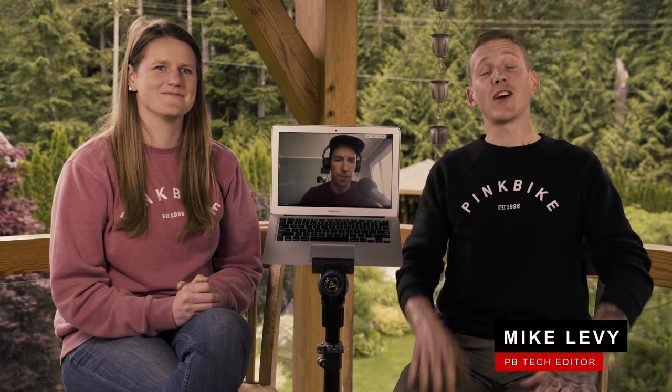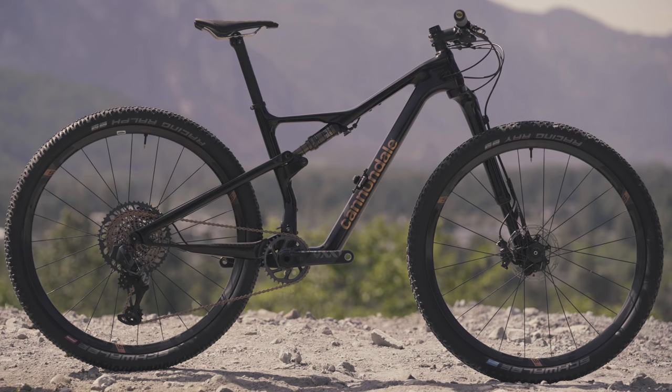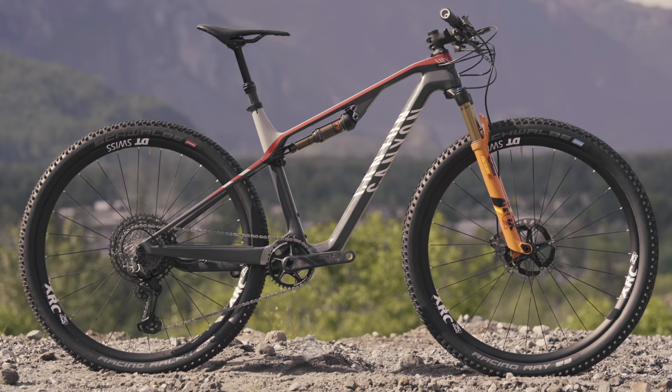Hey everybody, and welcome back to the cross country field test. Today it's round table time and we're talking race bikes. Sarah Moore has been on the all new Specialized Epic, the new Cannondale Scalpel, Trek's Supercalibur, and Canyon's Luxe. Special guest today, Mike Kazimer, all the way from down in the States. He really wanted to be up here wearing Lycra, but he's trapped in the States, the borders closed. So today he's moderating the conversation via the computer.